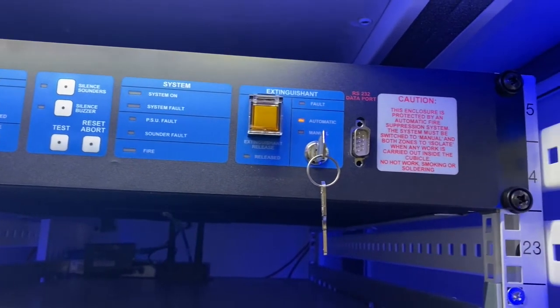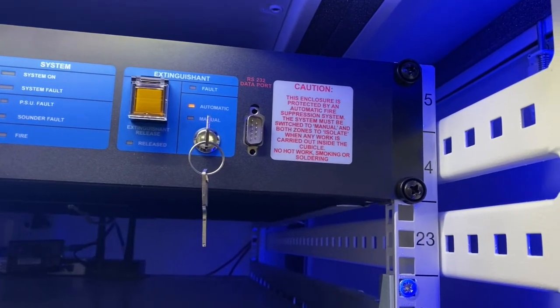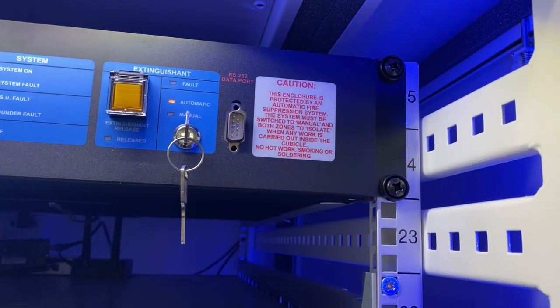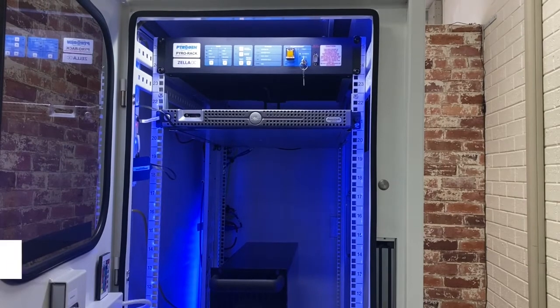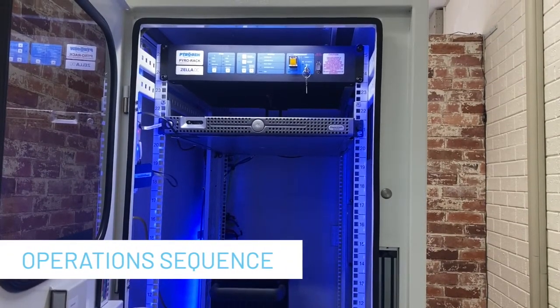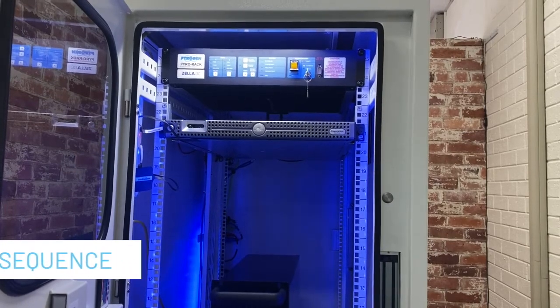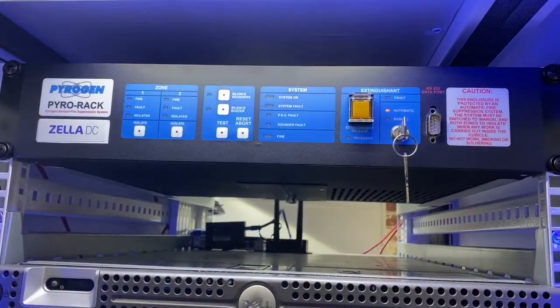When a second smoke detector senses smoke, or when the manual release button is pressed, this sends a confirmed signal that automatically initiates the operation sequence of the fire extinguishing canister. After warning people of an impending discharge, the PyraRack deploys its extinguishing canister that extinguishes the fire within the cabinet, giving customers a last line of defense.